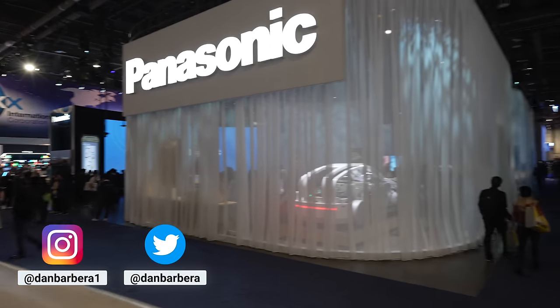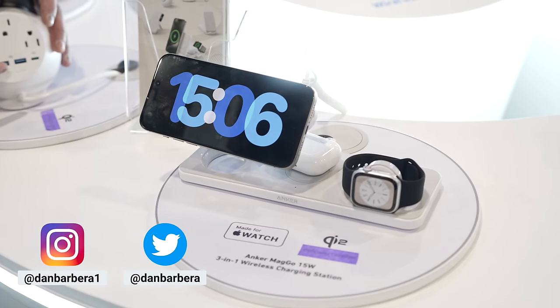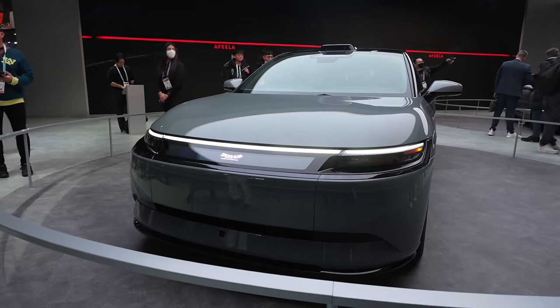CES is in full swing, and in this video we're going to go over some of the cool Apple-related and even some of the non-Apple-related random tech that I've seen so far this week.